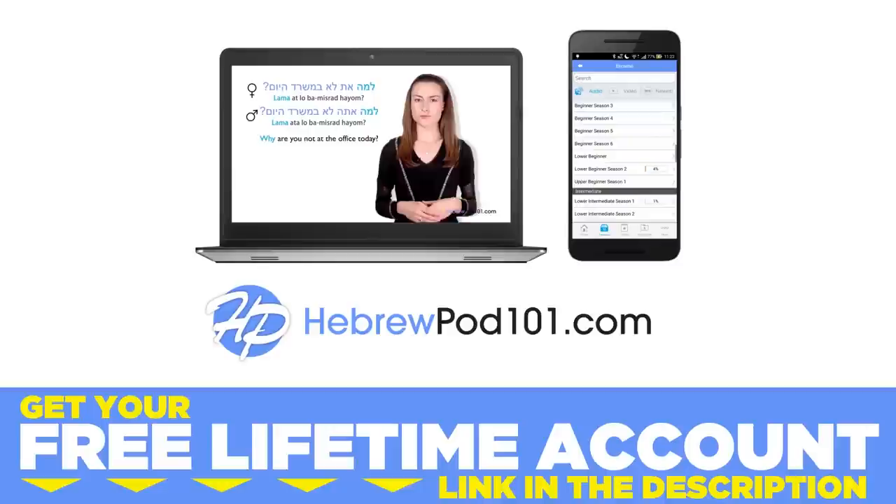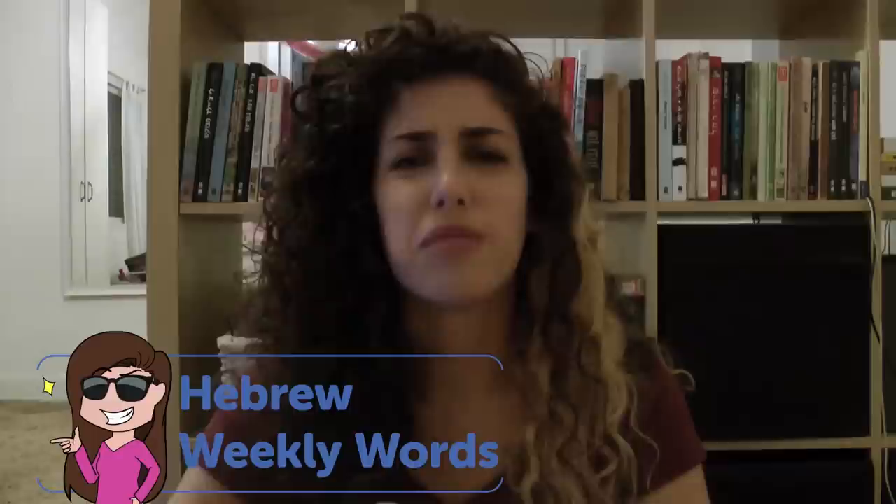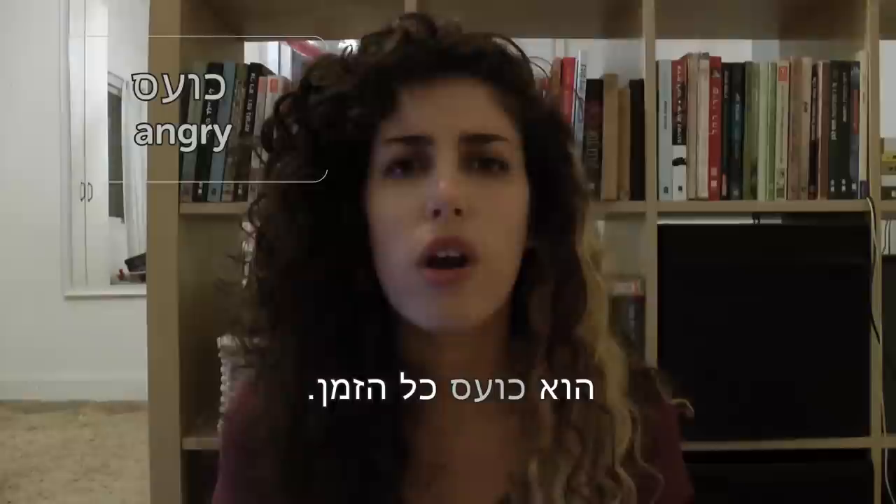Hi guys, my name is Yara, and this is Weekly Hebrew Words — the series in which I share with you the magical treasure of Hebrew, which I possess. So thank you for joining me. This week's theme is personalities. Ko'es (masculine) / ko'eset (feminine) — angry. Ko'es kol hazman — he's angry all the time. Poor guy.